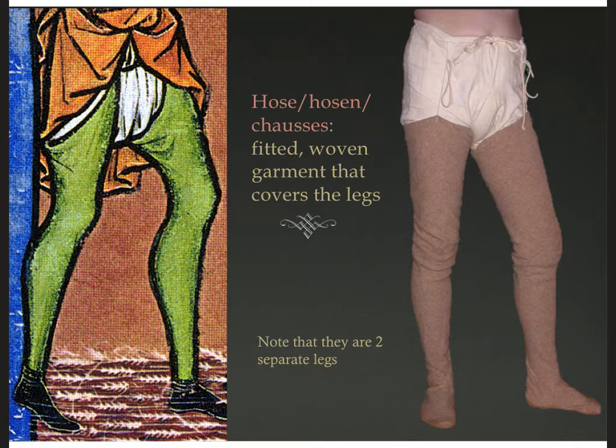Medieval men wore pants called hose or hosen in German, or chausses in French. As you can see, they're not quite pants — they're really like very long stockings, a woven garment that covers the legs. They're tied onto the braise in the middle and the centerpiece is open. These hose are typically going to be wool. They may stop at the ankle or they may enclose the whole foot like socks. By turning the fabric on the diagonal — called cutting on the bias — you get some stretch out of it, allowing the fabric to curve around the curvy part of the leg and get a little bigger at the calf while staying narrow at the ankle.